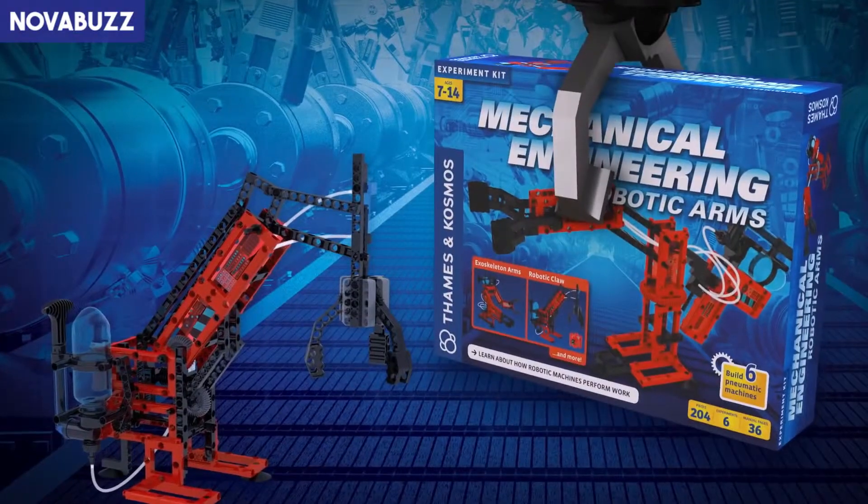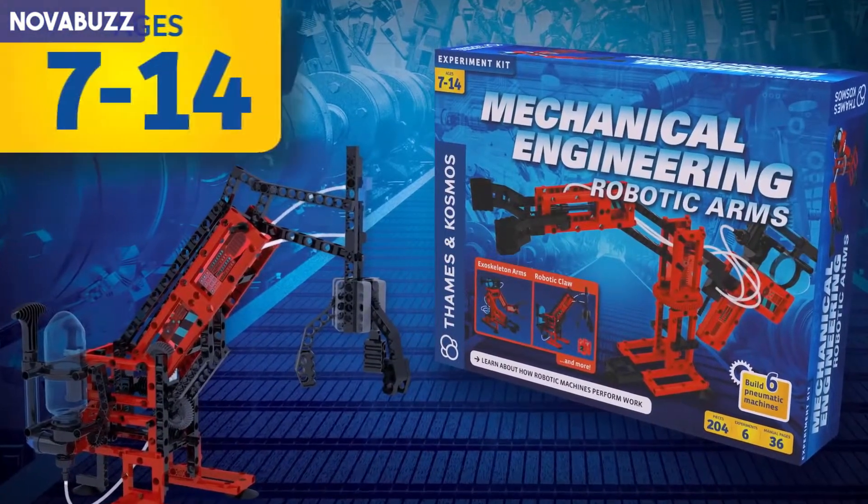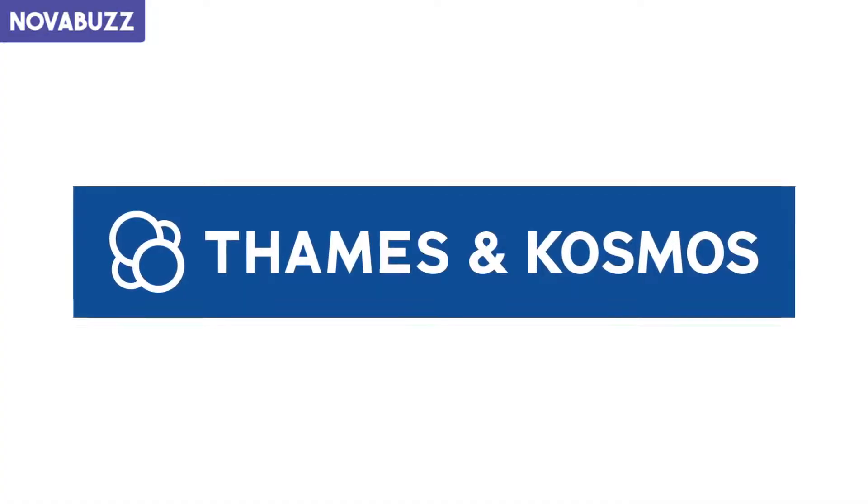With Mechanical Engineering Robotic Arms. Ages 7 to 14. From Thames and Cosmos.